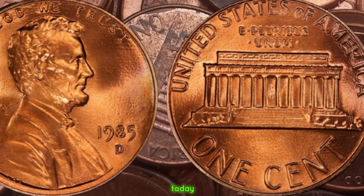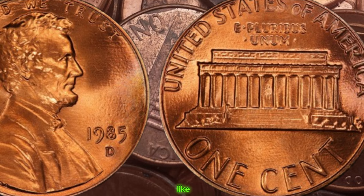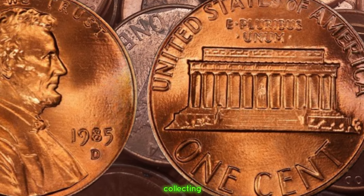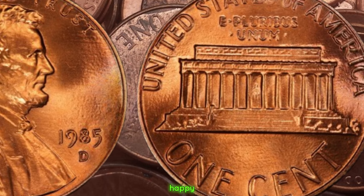Thanks for joining me today, collectors. Don't forget to like, subscribe, and hit that notification bell for more coin collecting adventures. Until next time, happy hunting.